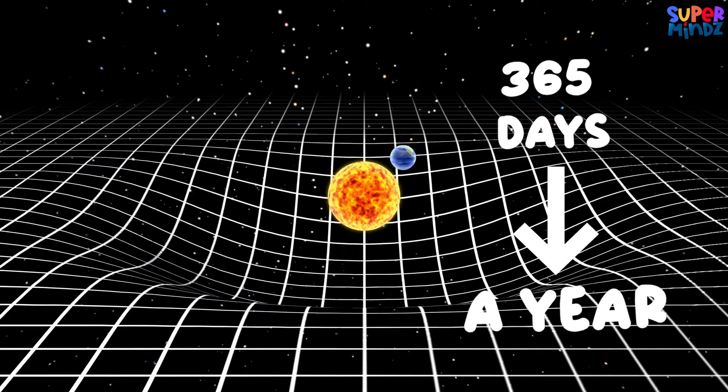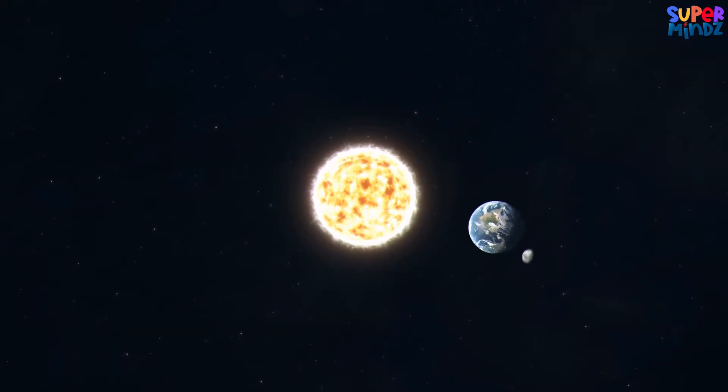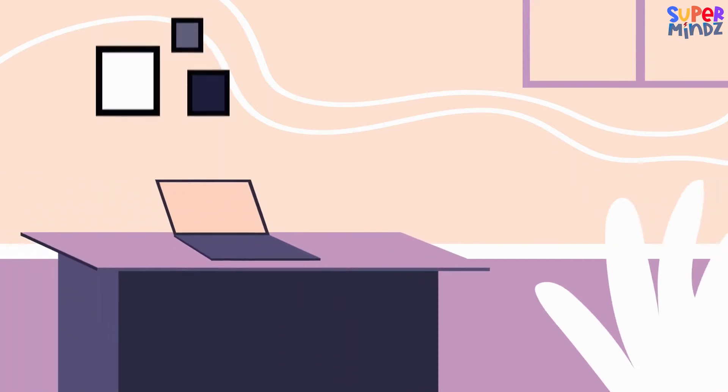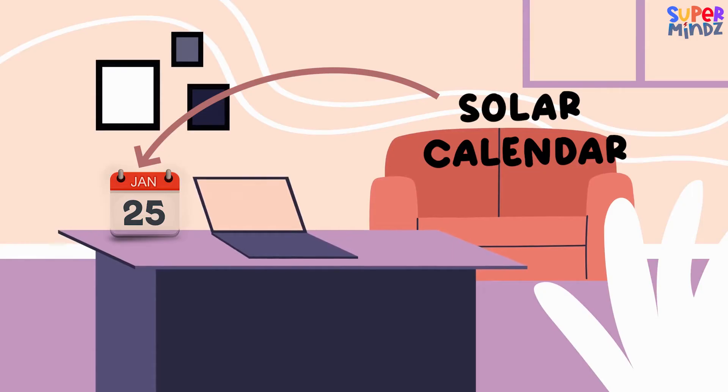We call this a year. The solar calendar uses this journey to organize our days into months and years. The calendar you probably use at home — the one that tells you when it's January or December — is a solar calendar.